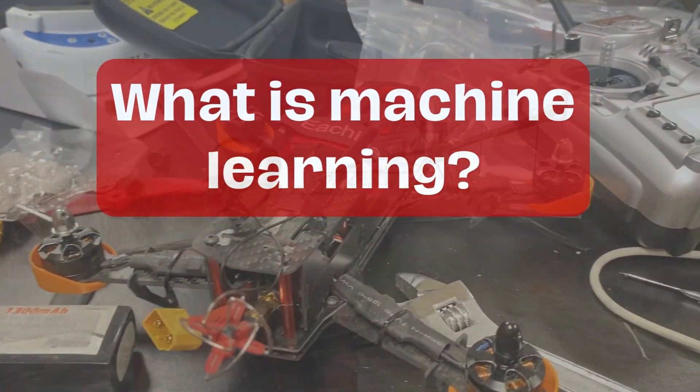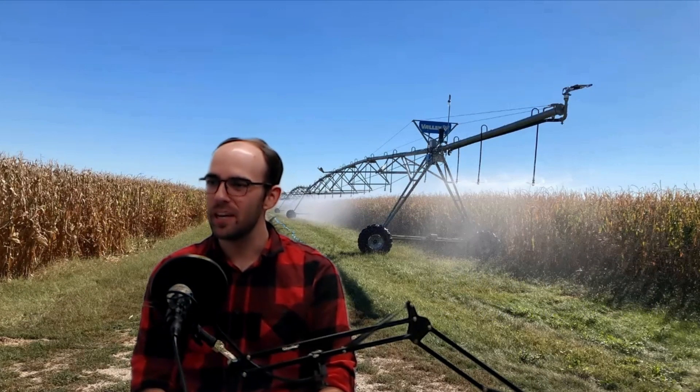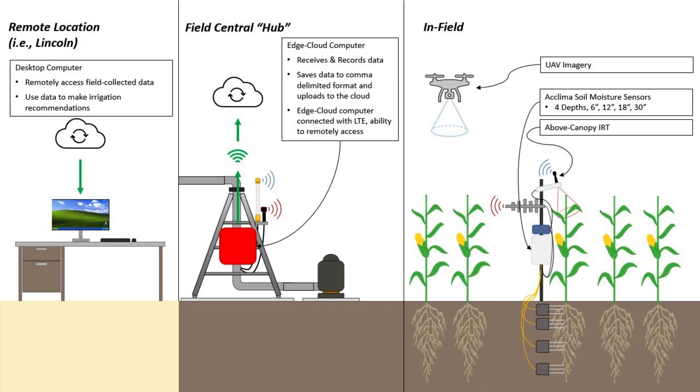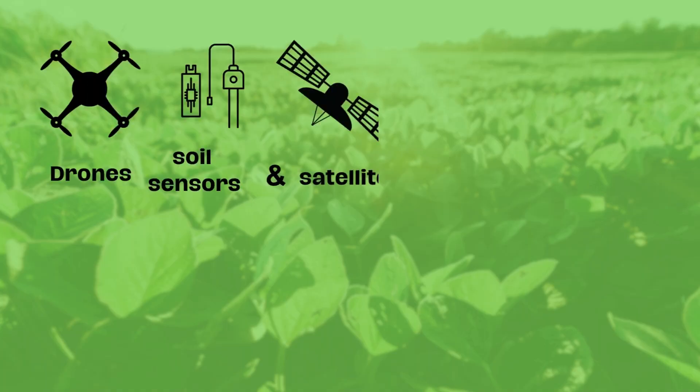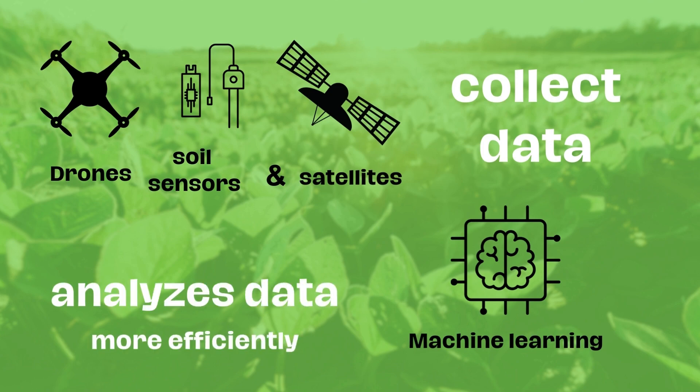Artificial intelligence and machine learning are kind of two birds of the same feather, I would say. Machine learning and artificial intelligence can point out new ways to analyze all this data we're collecting from our machines and the imagery we collect about our field.